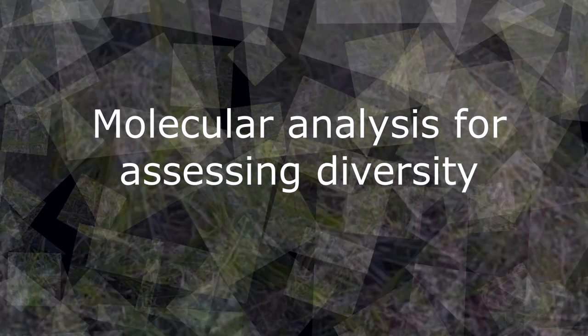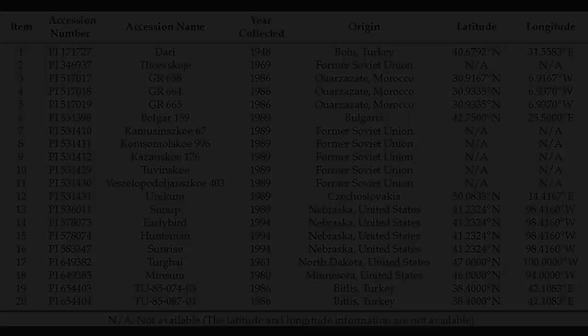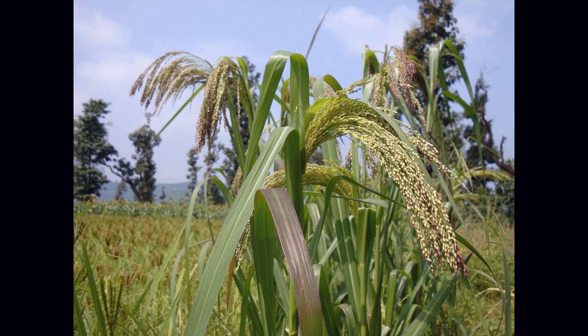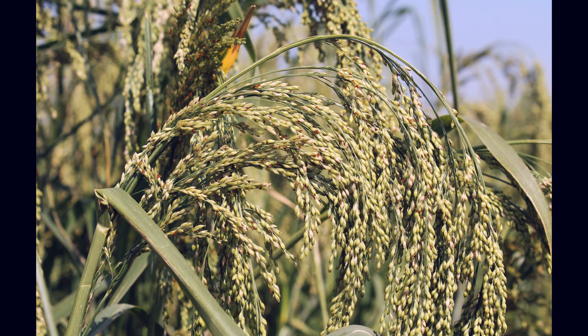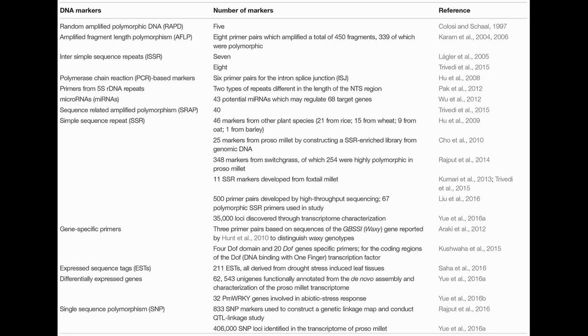Molecular analysis is done to investigate the genetic diversity of proso millet accessions, to identify genetic relationships among the landraces, breeding lines, and cultivars, and to construct phylogenetic trees. Several types of markers have been used to estimate genetic diversity and relatedness in proso millet accessions. Among them, more genetic diversity studies are done using SSR markers compared to other PCR-based markers.